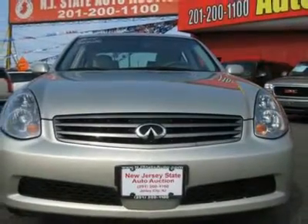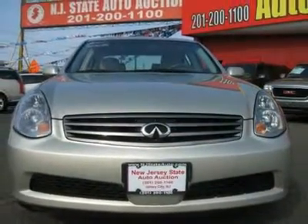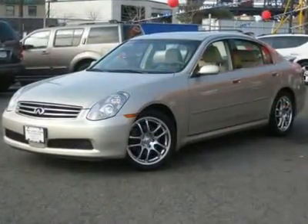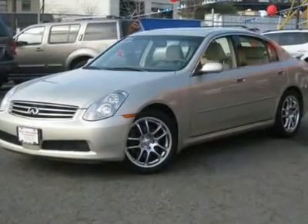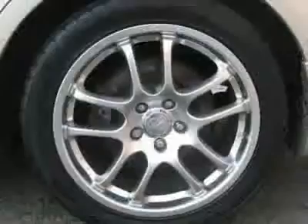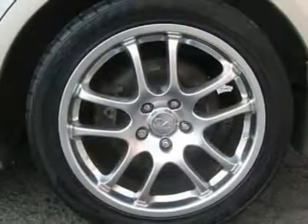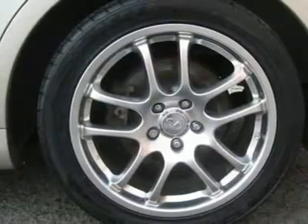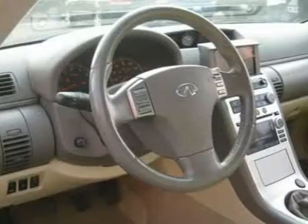Know where you are with the Infiniti DVD-based Navigation System with Birdview. This 2006 Infiniti G35 four-door sedan features a 3.5L V6 PFID OHC 24-valve cylinder gasoline engine. It is equipped with a 6-speed manual transmission. The vehicle is Serengeti Sand Metallic with a wheat leather interior.